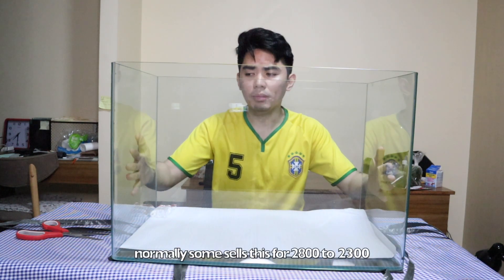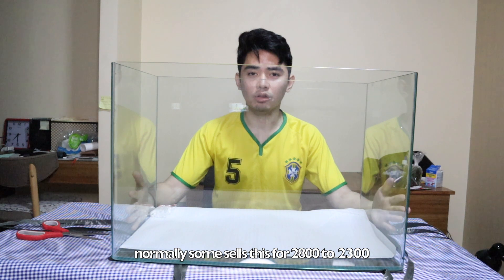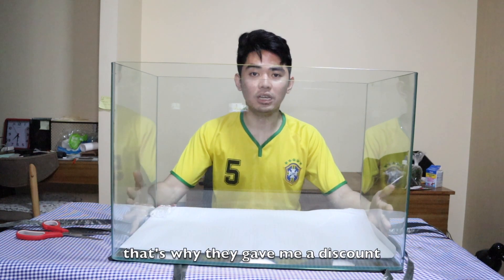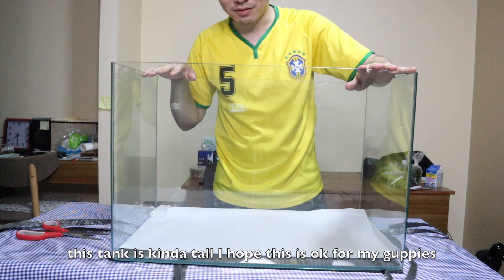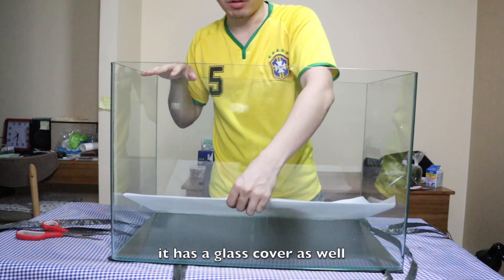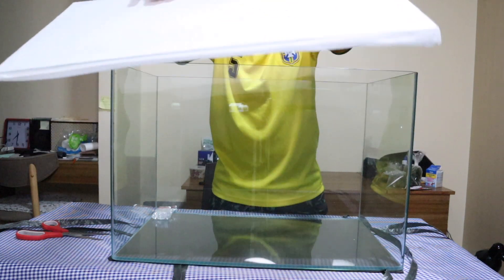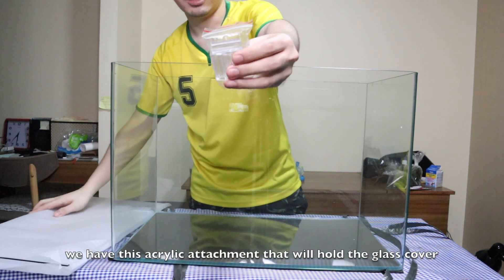Normally may nagbebenta nito — ranging from 2,800, 2,600, 2,500, 2,300 — depende lang kung paano ka makikipag-bargain. The good thing is I'm always a customer from that specific store so they gave me a discount. I've been buying a lot from them. I'm not sure if this size is good for my guppies — I'm planning to put some guppies in here. There's also a glass cover included — I just have to be careful with it. There are also acrylic plastic pieces to secure the cover.